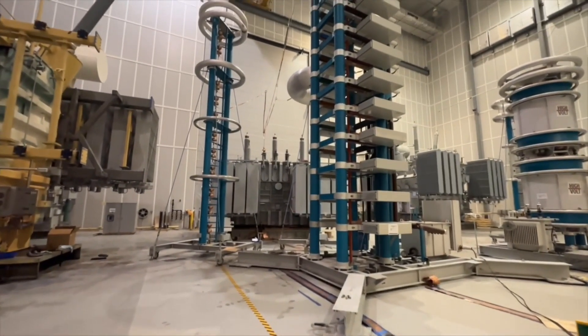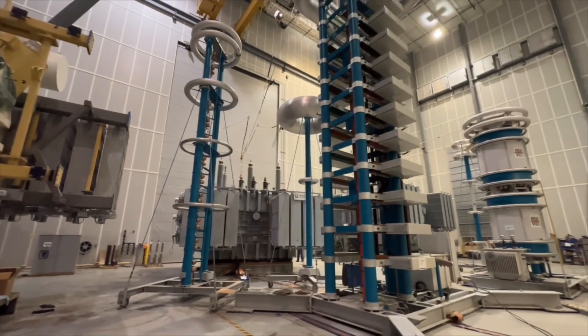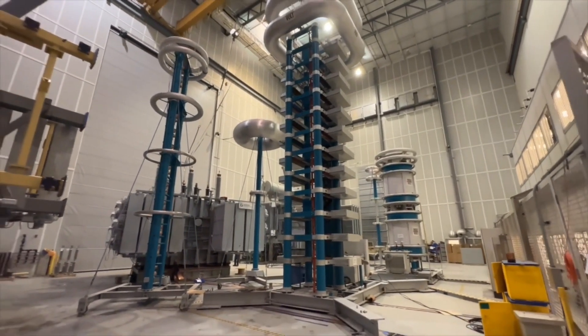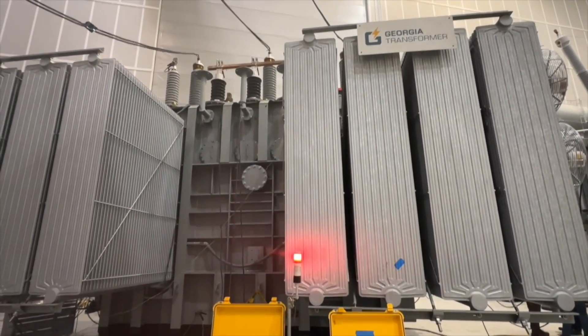Here in our testing laboratories, we perform all of our customer-specified tests, along with the tests required by the IEEE standards. All test results are verified by the test engineer, test manager, and the design manager before the transformer is released.